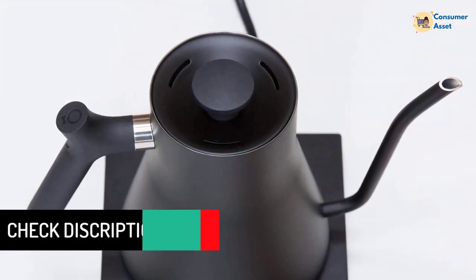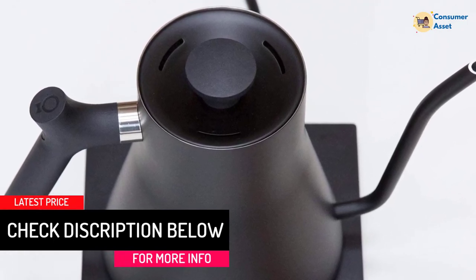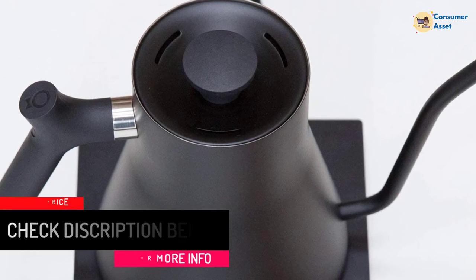You can even choose between matte black, matte white, polished steel, and copper designs. However, keep in mind that this kettle only comes with a 1-year warranty and its capacity is just under 1 liter.